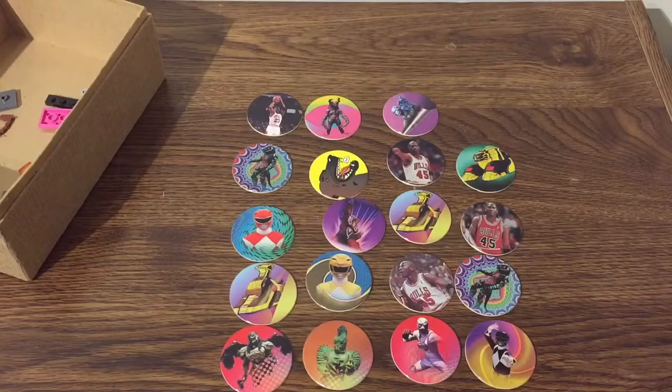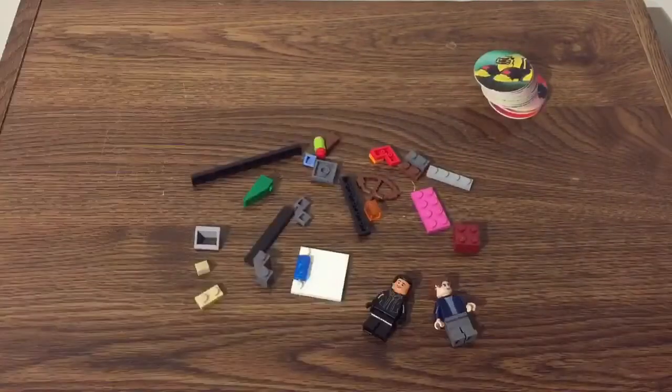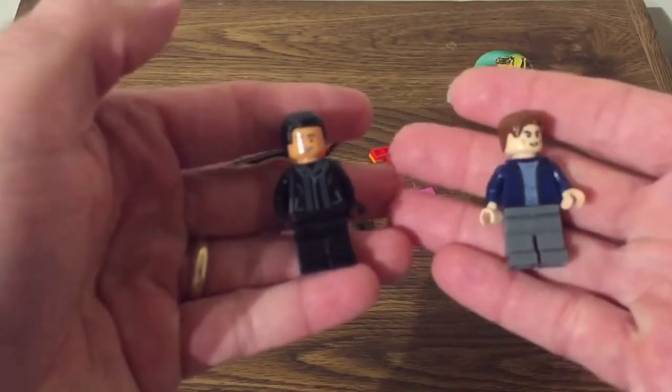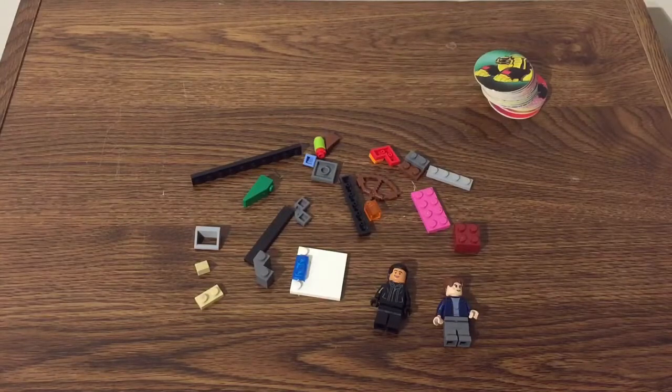Okay guys, so this is pretty much what all we found today. We did find two minifigures — not sure exactly what sets these guys come from — but not huge scores. This will have to do.